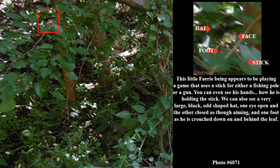This little fairy being appears to be playing a game that uses a stick for either a fishing pole or a gun. You can even see his hands and how he is holding the stick. We can also see a very large, black, odd-shaped hat, one eye open and the other closed as though aiming, and one foot as he is crouched down on and behind the leaf.